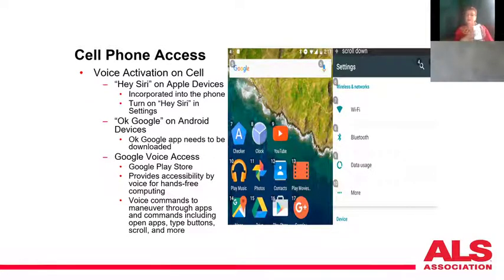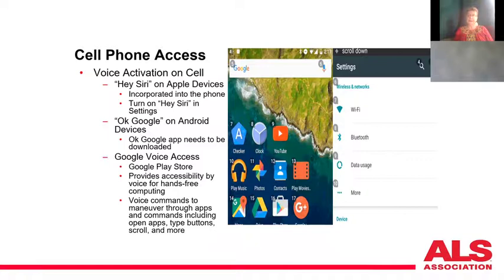For Apple products, go to Settings, then Siri, and turn on 'Hey Siri.' For Android, download 'OK Google' from the Google Play Store. Both devices now have total voice access. In Google it's called Google Voice Access — every icon gets a number, so you say a number to open it and everything underneath also gets a number. In September, Apple released their own voice control feature in iOS 13, letting you tell your phone to go back, go home, open specific apps, zoom in and out — everything you can do with your hands you can now do with your voice.